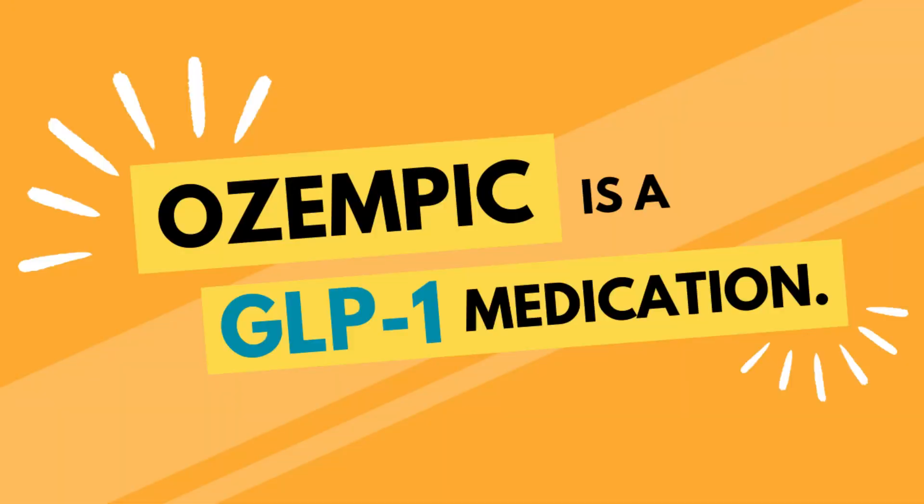Ozempic is a GLP-1 medication. GLP-1s are a class of drugs that include brand names you'll recognize like Ozempic, Wegovi, and Trulicity. All of those medications are once-weekly injections. There's also a GLP-1 that comes in pill form, Rybelsus, which you take every day.